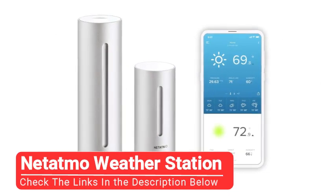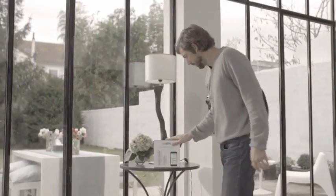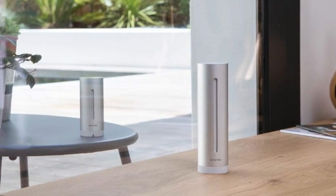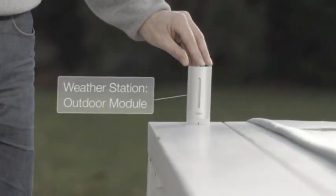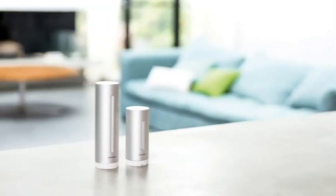Last but certainly not least, we have the Netatmo Weather Station. The base Netatmo Weather Station model includes two sensors: a battery-operated outdoor tower that tracks temperature, humidity, and barometric pressure, and an AC-powered indoor one that goes beyond competitors to keep an eye on CO2 and sound levels. All these measurements were generally accurate in testing, although you must purchase the compatible rain gauge and anemometer separately, which makes the Netatmo more expensive than many of our recommendations. But if you use Apple HomeKit, it's one of the few home weather stations to support the technology.